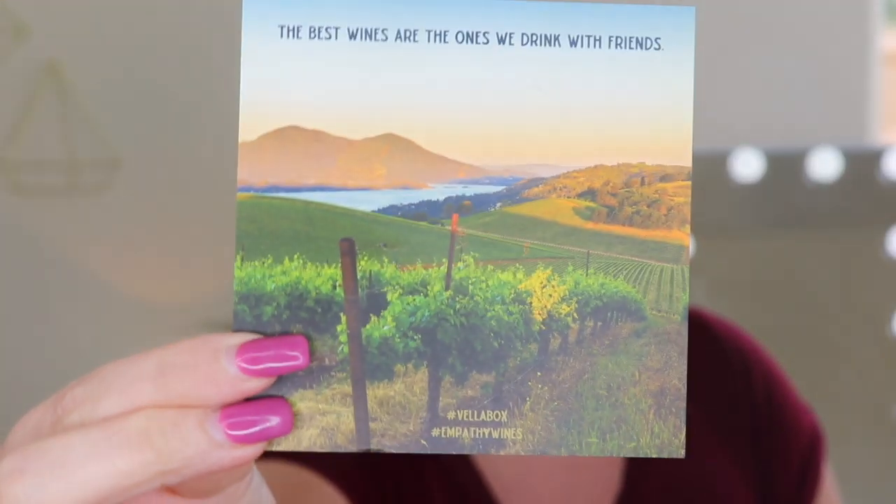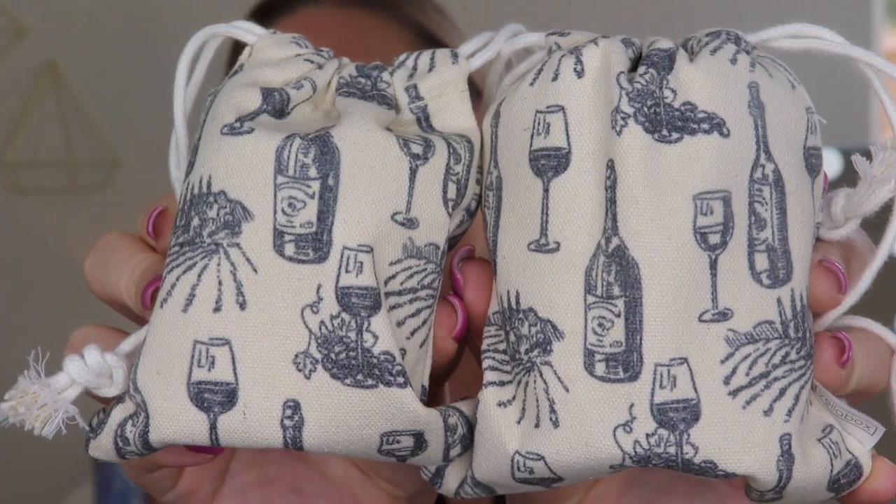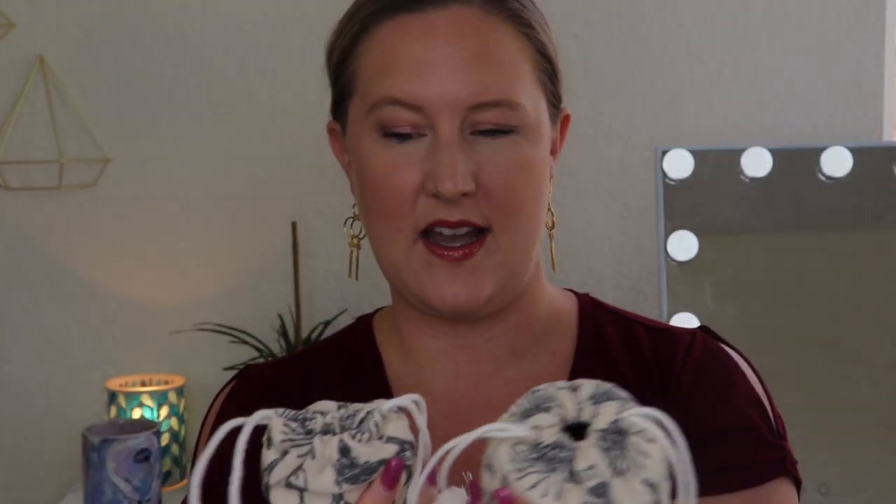So Empathy Wines is who they are collaborating with — I couldn't remember before. This is what the bags look like. Aren't they so cute? Oh my god, I love it. If you know me, if you've been around, you know I love wine so much. So this is great.